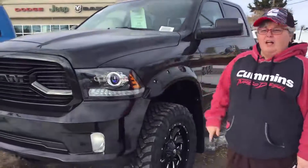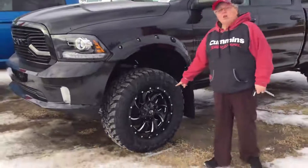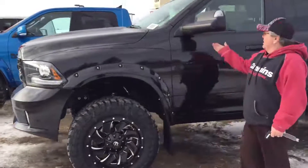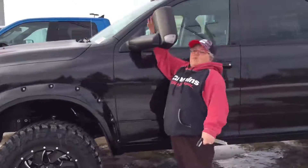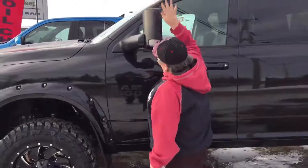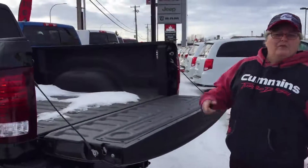Look at this beauty — this black gorgeous truck. We've got 37 inch wheels, fuel rims 20 inch, got your 6 inch lift, got tow mirrors which are always stiff on these new trucks, but they work. This is a crew cab Ram 1500.